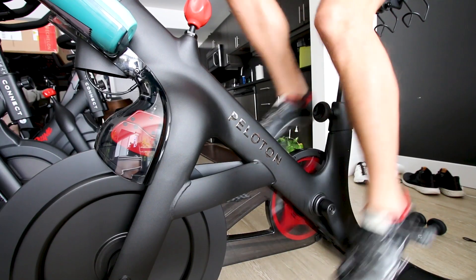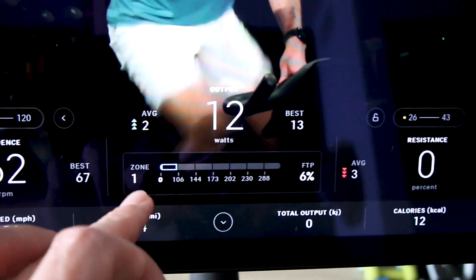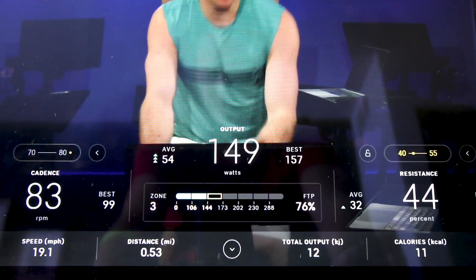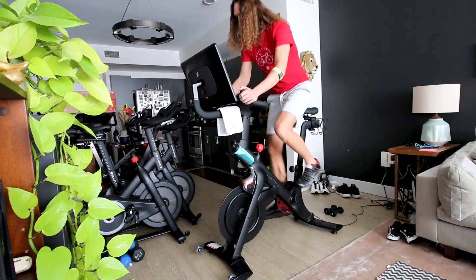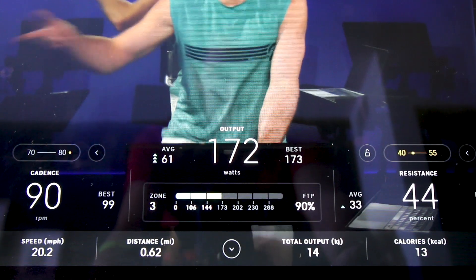When you're riding the Peloton Bike Plus, you get your power output measured here in watts, and it also tells you what zone you're riding in. However, before you can get your zones, you have to do the FTP test. If you have not done the FTP test, I kind of recommend you do it and I kind of recommend you don't, because ever since I did the FTP test, I basically became obsessed with my FTP zones.